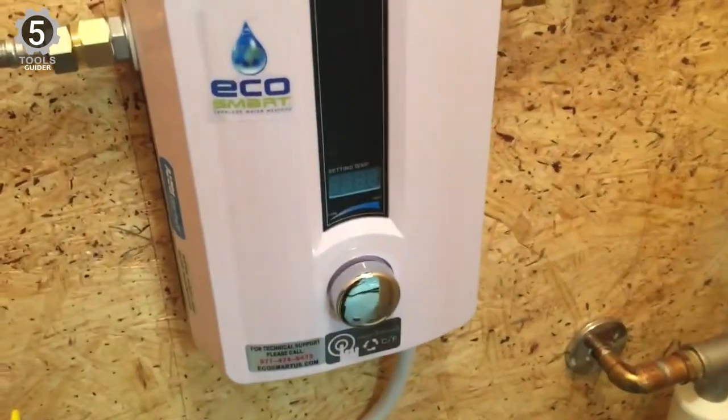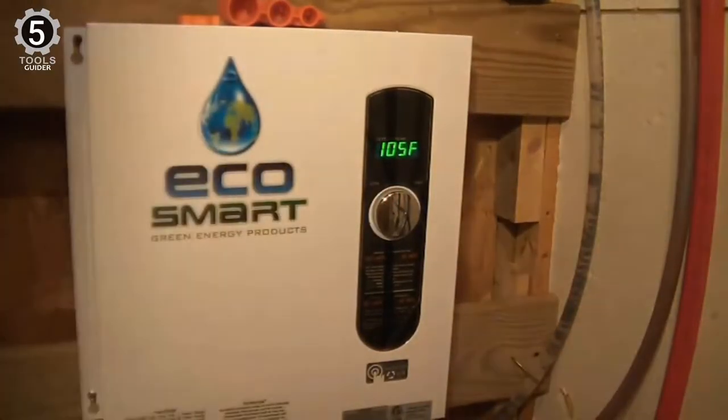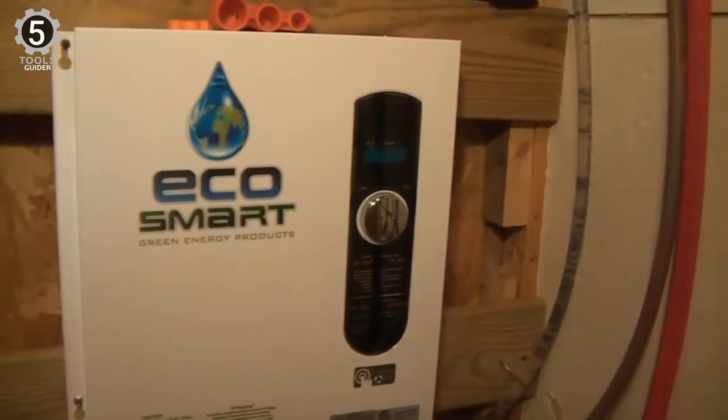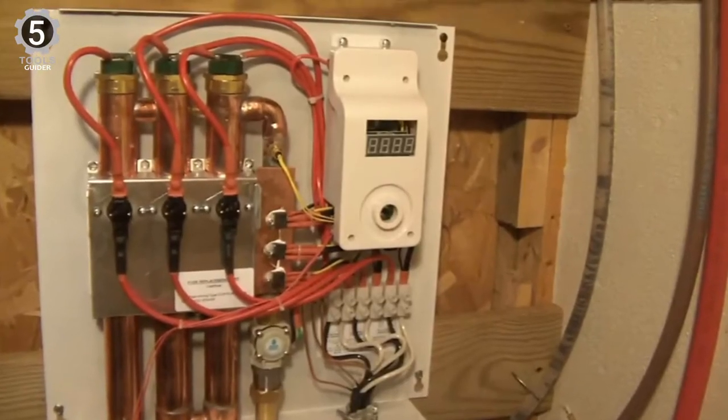Its heat exchanger unit is made out of copper. Furthermore, the ECO has a digital display that allows you to accurately adjust the temperature by 1 degree to fully control how hot the water is. In addition, the thermostat can reset automatically.